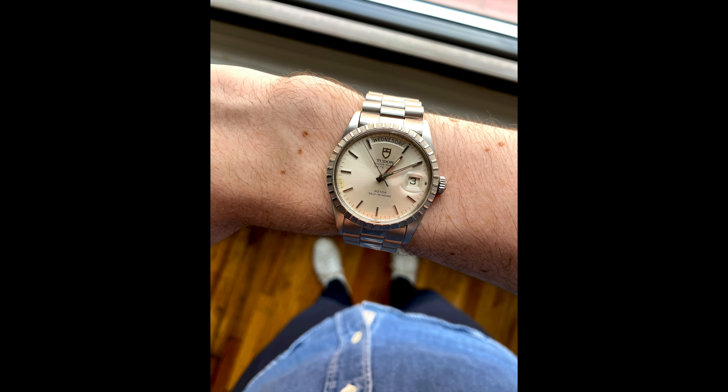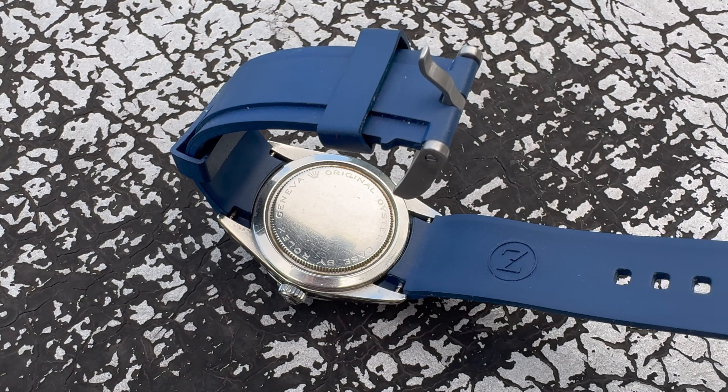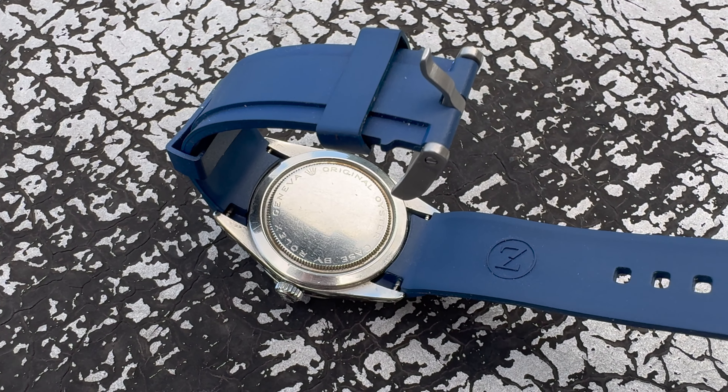I remember wearing it on a leather strap, and I got a fake presidential bracelet for it. I felt so cool with this watch on my wrist that not only told the time but also told the date as well as the day of the week.